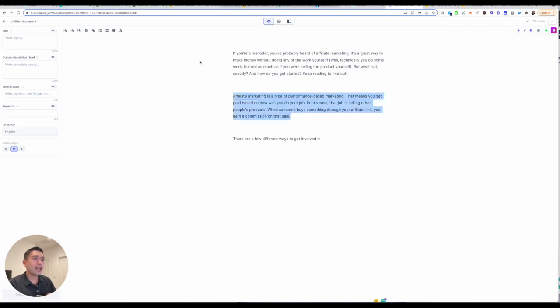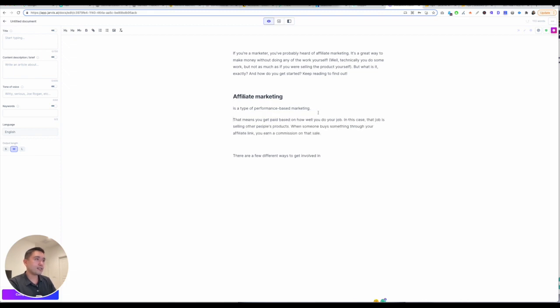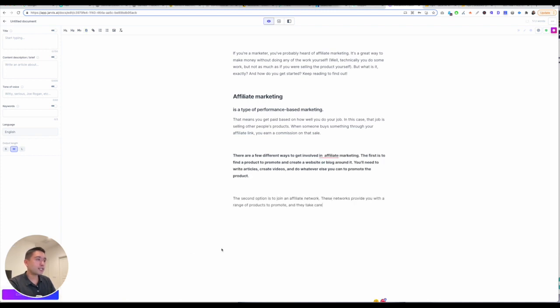You can change things to an H1 if you want, and then format it to your heart's content. You can bold certain things, add links, add images, reset styles. Say for example I want Jarvis to continue writing this sentence — I can just click on the button right here and it'll start writing.